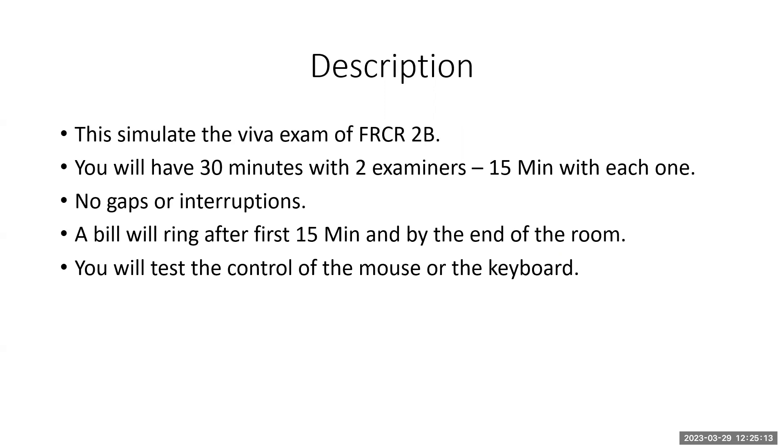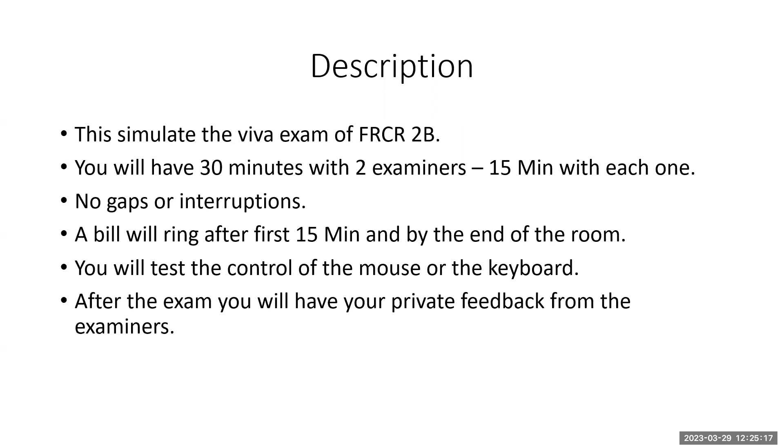You will test the control of the mouse or the keyboard before starting. After the exam, you will have your private feedback from the examiners. Enjoy your journey.